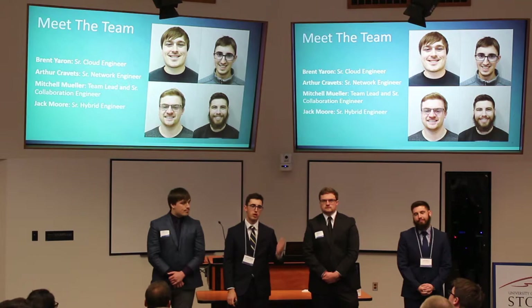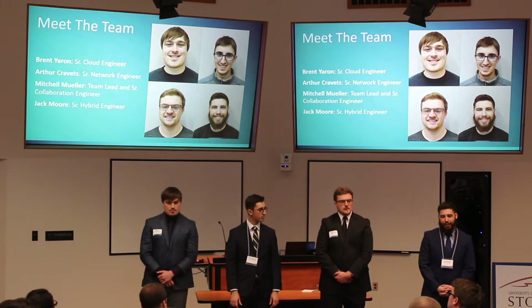I'm Arthur Kravitz, and I'm our senior network engineer. I'm Mitchell Miller, I'm our team lead and senior collaboration engineer. And I'm Jack Moore, and I was our senior hybrid engineer.